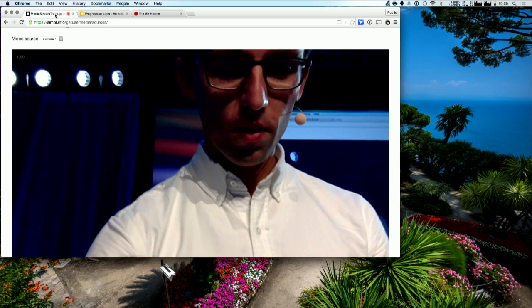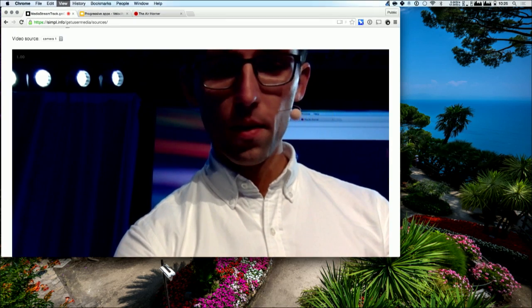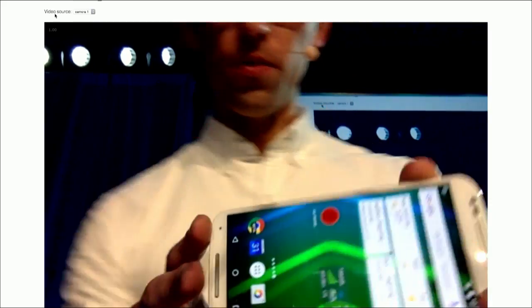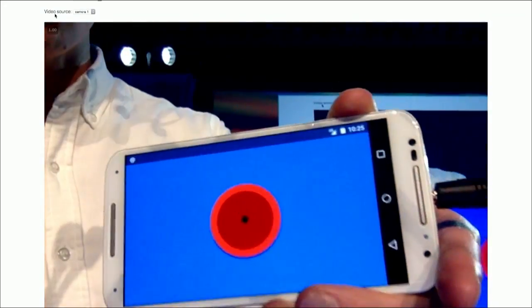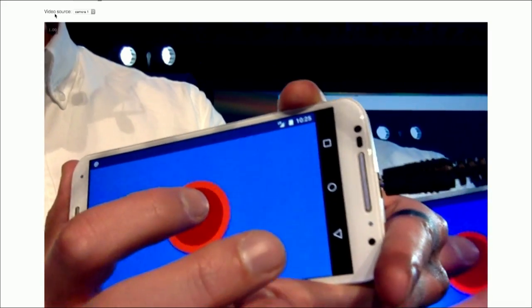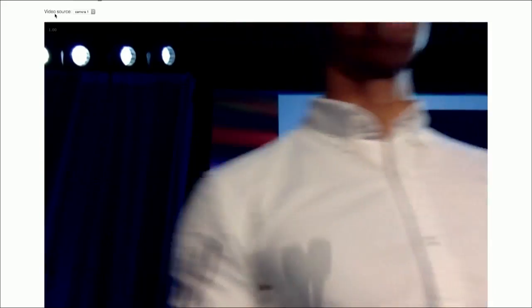Thankfully, my co-worker built a perfect app just for such an occasion, which I want to show you guys. So we have my phone right here — it's kind of hard to read — but I have this app. It's called The Air Horner. In case of emergency, break glass.